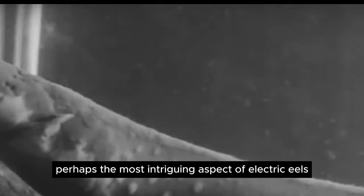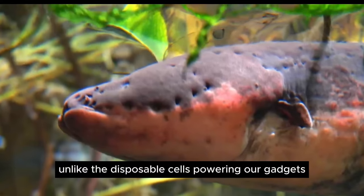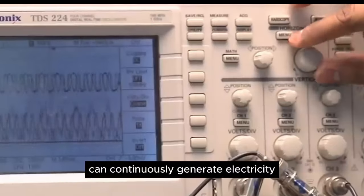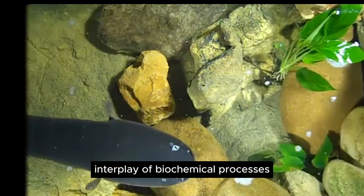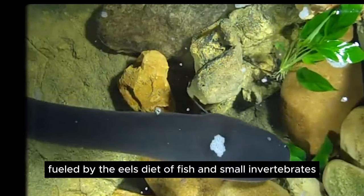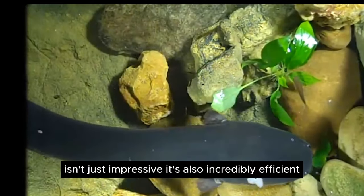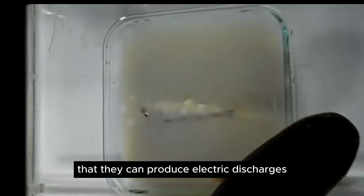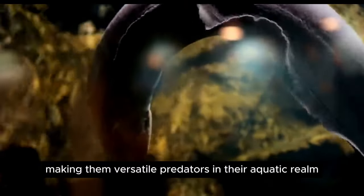Perhaps the most intriguing aspect of electric eels is their ability to function as living batteries. Unlike the disposable cells powering our gadgets, these remarkable creatures can continuously generate electricity throughout their lives. This energy production occurs through a complex interplay of biochemical processes within their electric organs, fueled by the eel's diet of fish and small invertebrates. Research suggests they can produce electric discharges for both short bursts and sustained periods, making them versatile predators in their aquatic realm.